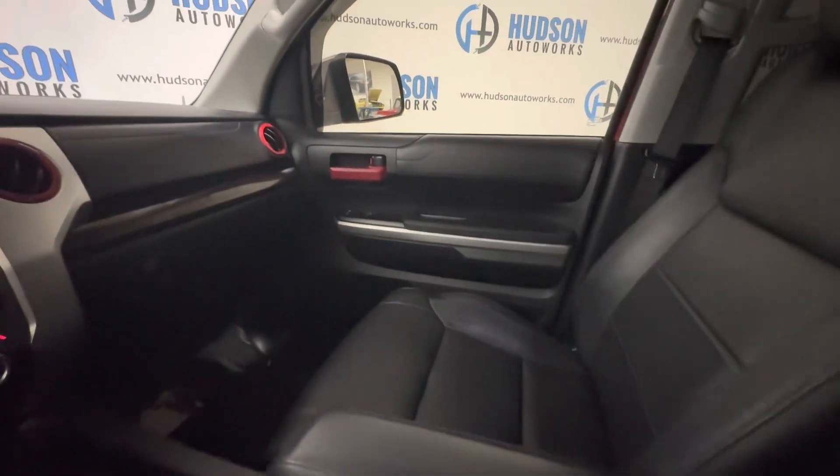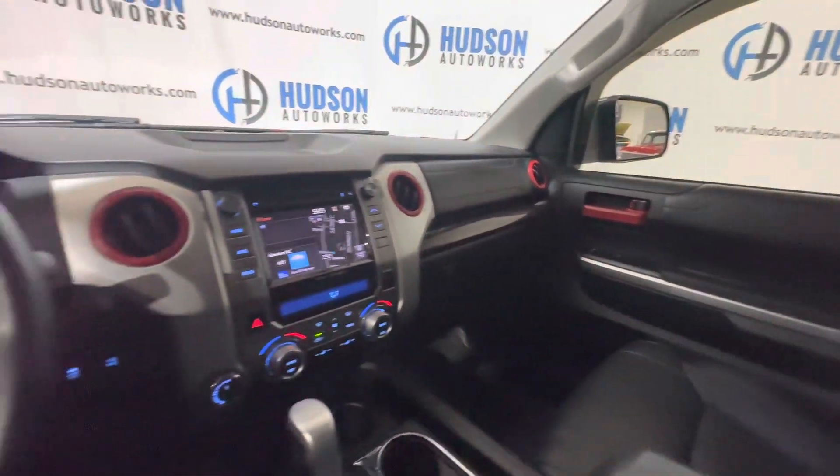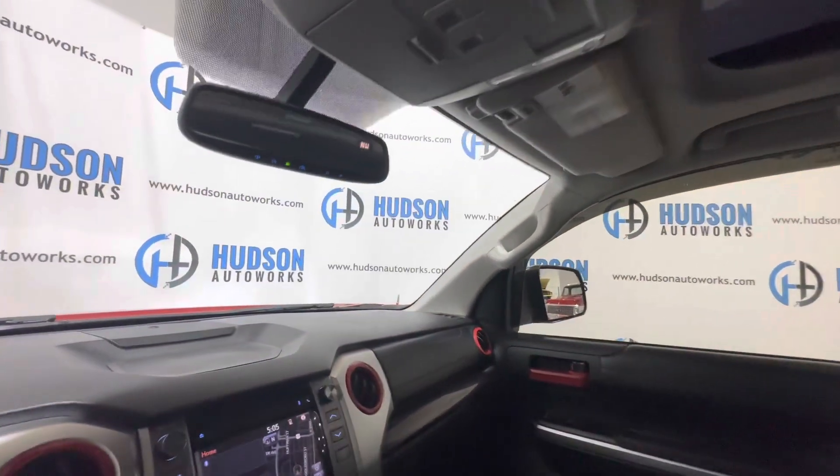This particular Limited also has a wireless charger right here in your center console — a very nice feature to have. Also with this Limited you do have a power moonroof, and your garage HomeLink on your rearview mirror there.